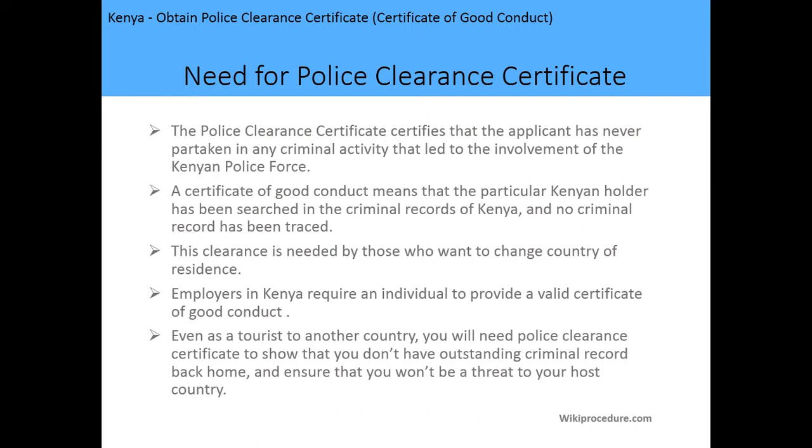Let's look at the need for a police clearance certificate. First, the police clearance certificate certifies that the applicant has never partaken in any criminal activity that led to the involvement of the Kenya Police Force. Second, the certificate of good conduct means that the particular Kenyan holder has been searched in the criminal records of Kenya and no criminal record has been traced.